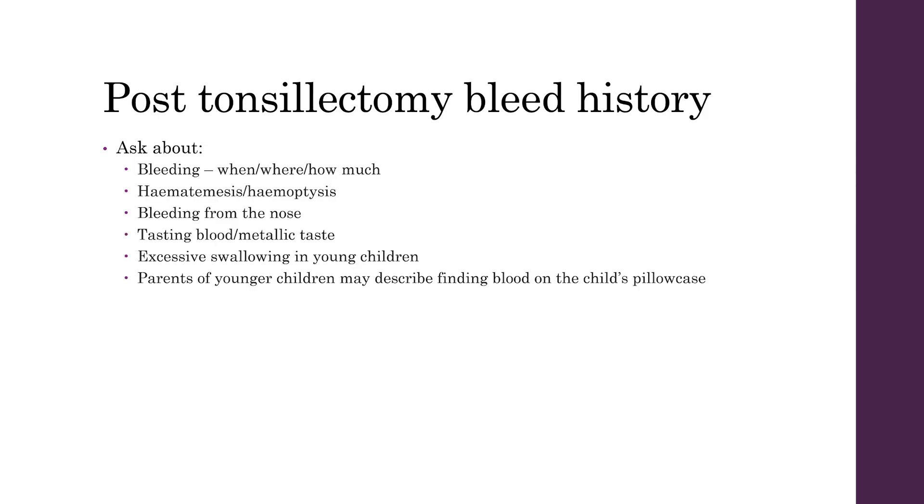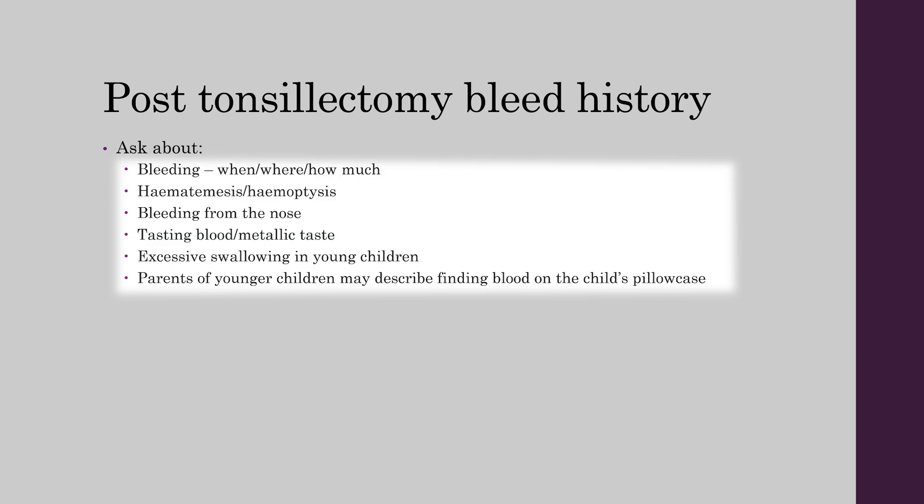Important things to ask about when a patient presents with a post-tonsillectomy bleed are: when, where, and how much blood they've lost; did they have any haematemesis or haemoptysis; any bleeding from the nose; any blood or metallic taste in the mouth; any excessive swallowing in young children. Parents of younger children might tell you that they found some blood on the pillow or drooling from the child's mouth rather than an active bleed.